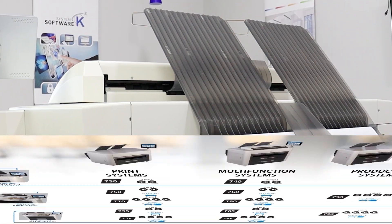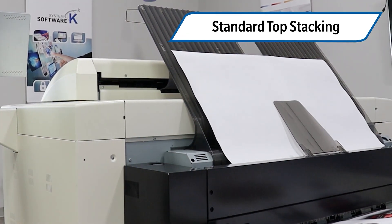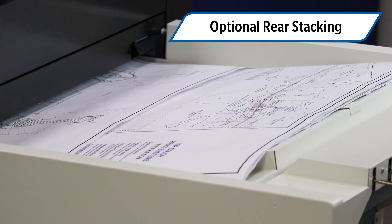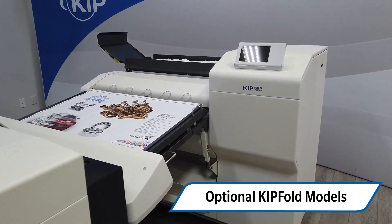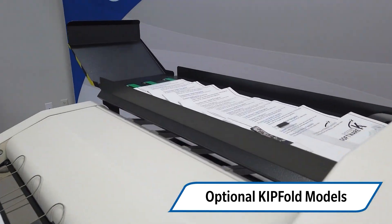Top stacking is standard across all of the KIPP 700C Series systems, with an optional rear edge alignment stacker to get perfectly stacked pages, or optional KIPP fold models for automated online or walk-up hand-fed folding.